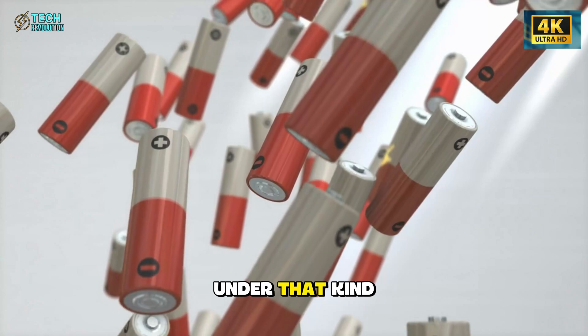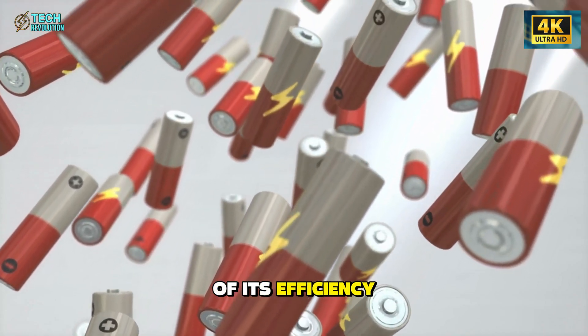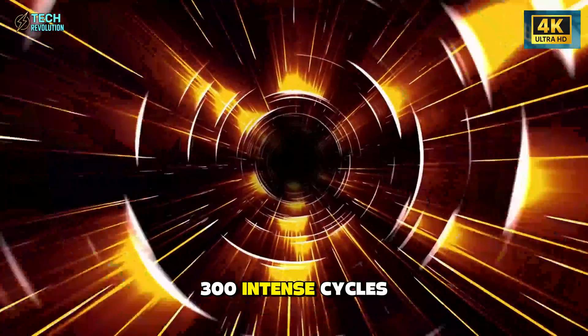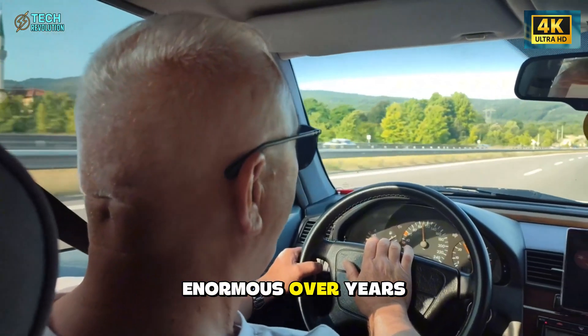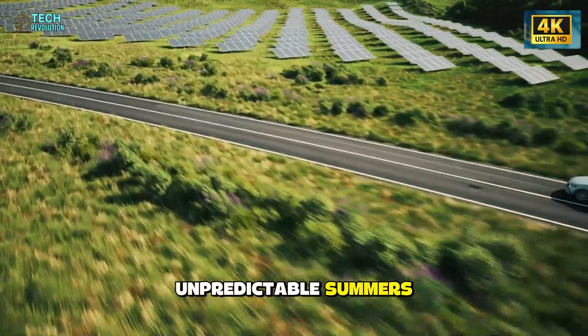A lithium pack under that kind of heat loses nearly 12% of its efficiency after only a few hundred cycles. The aluminum-ion cells, even after 300 intense cycles, barely lost more than 2%. That difference becomes enormous over years of use, especially for drivers living through increasingly unpredictable summers.